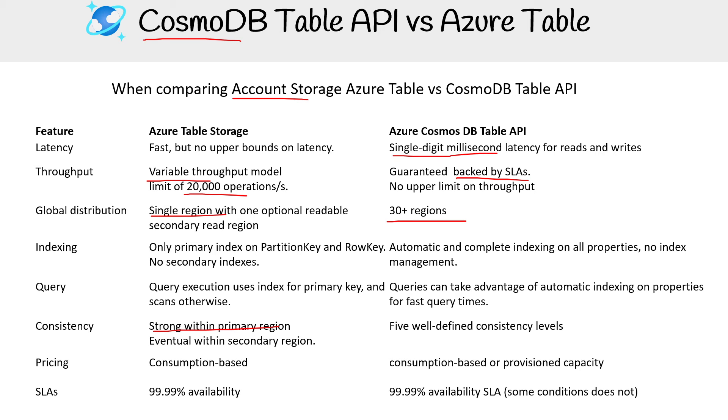For consistency, account storage offers strong with the primary region and eventual with secondary regions. With Cosmos DB, the consistency levels are a lot more flexible — there are five options. For pricing, account storage is consumption-based, and Cosmos DB offers consumption-based or provisioned capacity. For the SLAs, account storage is 99.99% availability, and Cosmos DB is also backed by an SLA, but some conditions may not apply.